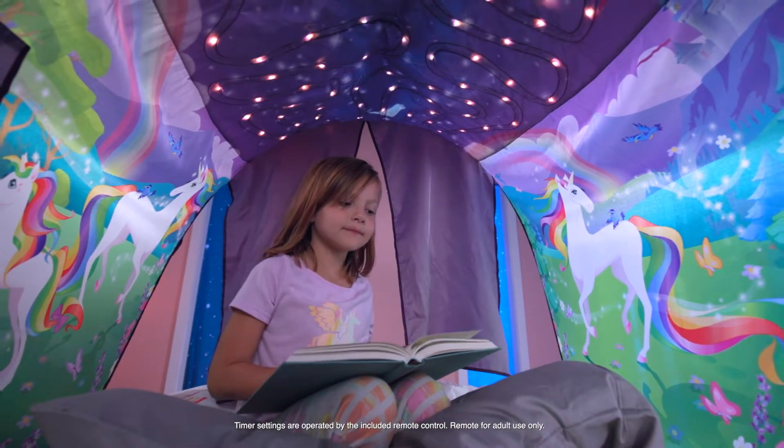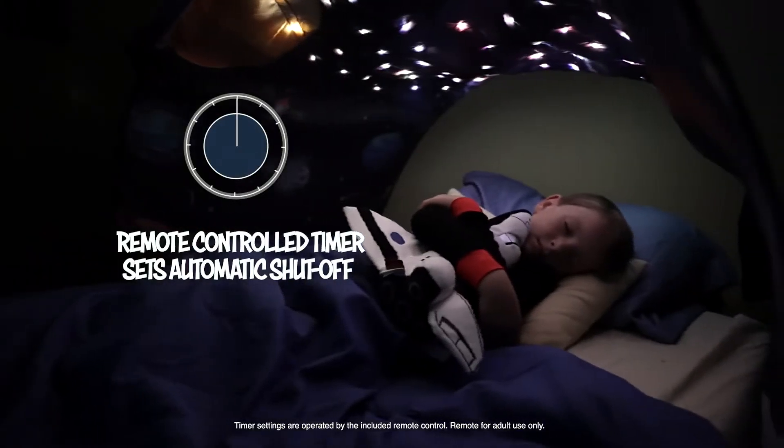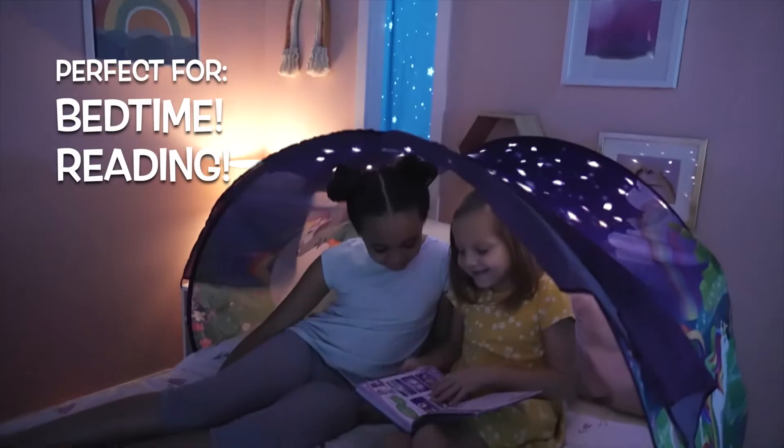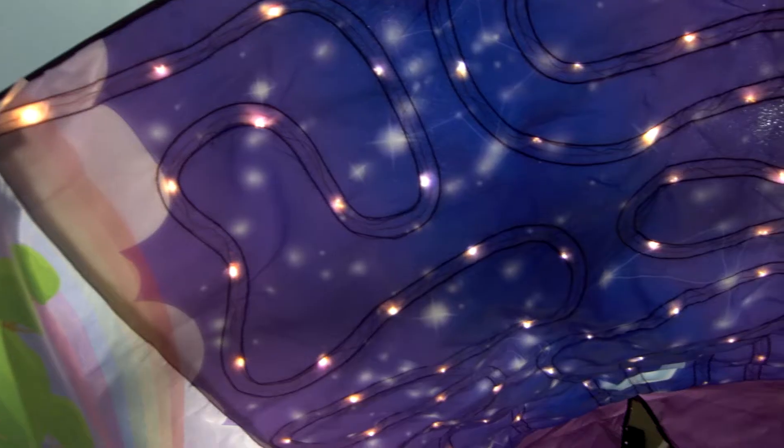Perfect for reading at night or falling asleep under twinkling stars that turn off automatically with the timer. Light Show by Dream Tents are the perfect spot for reading favourite books, doing homework or daydreaming magical adventures.